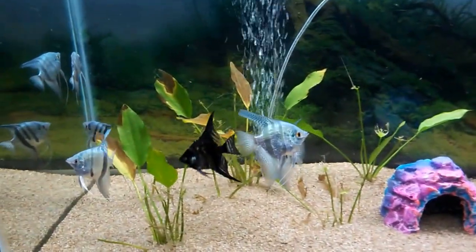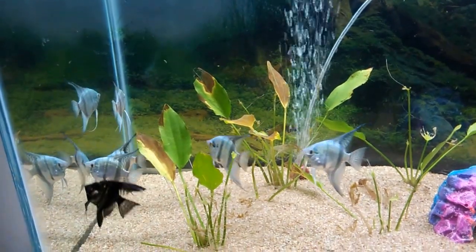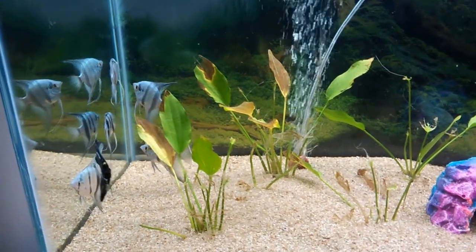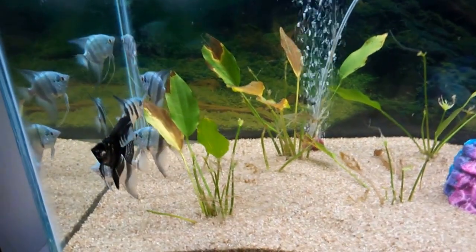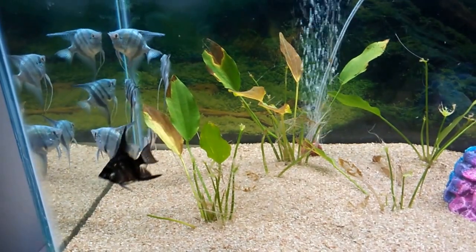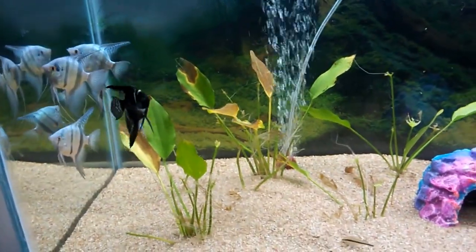Hi friends, today I'll be talking about what to feed angelfish. There are a lot of comments on the social page asking what you should feed, how much, how frequently, and what kinds of food to prefer. I'll share my experience of what I feed my angelfish regularly.